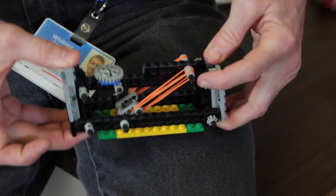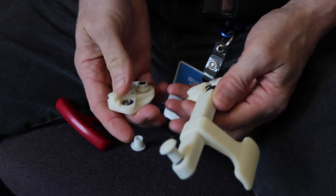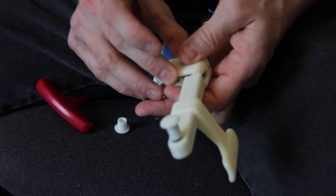The ABS plastic that they use is the same plastic used in Legos — it's human-friendly, if you will. It's really strong and durable to handle the abuse.